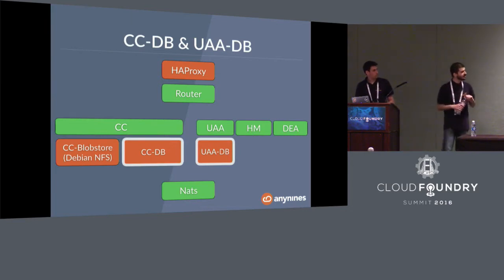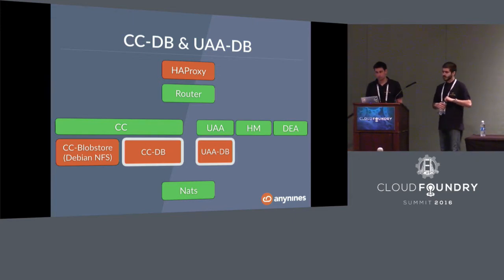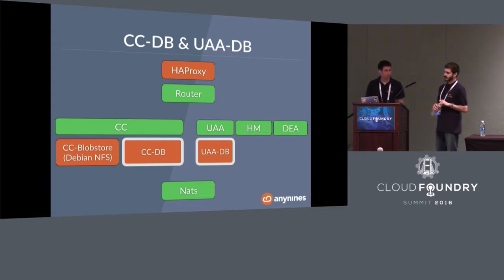The first critical area is the databases. The Cloud Controller database and the UAA database are not clustered — they're single instances. If the Cloud Controller database goes down, the Cloud Controller API won't work, the Health Manager won't be able to do its job, and issues could spread — our API won't be reachable anymore. That's quite painful for us and our customers. For the UAA database, the consequence is that we won't be able to authenticate our clients anymore, so they can't do anything.